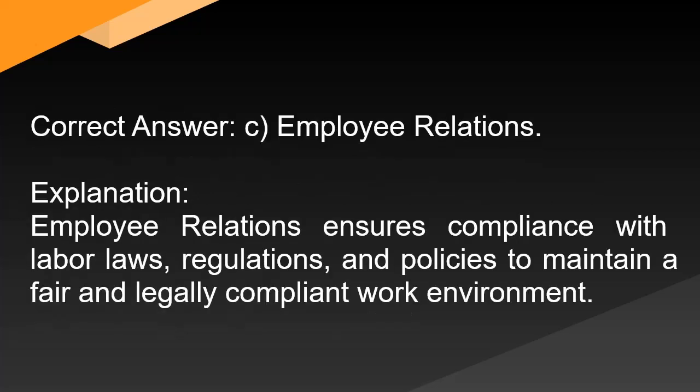Correct answer: C. Employee relations. Explanation: Employee relations ensures compliance with labor laws, regulations, and policies to maintain a fair and legally compliant work environment.